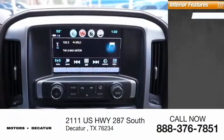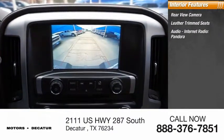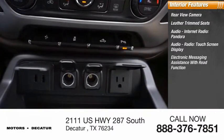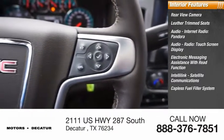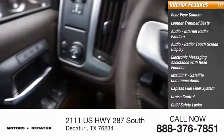Inside you'll find a rear view camera, leather trim seats, internet radio, Pandora, touchscreen display, electronic messaging assistance with read function, IntelliLink, satellite communications, capless fuel filler system, cruise control, child safety locks, and one-touch windows — four.